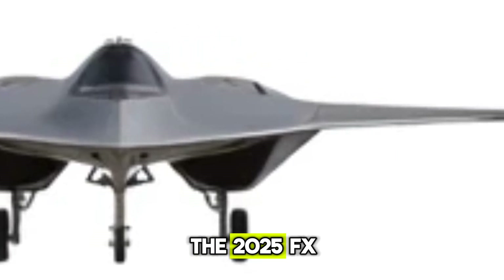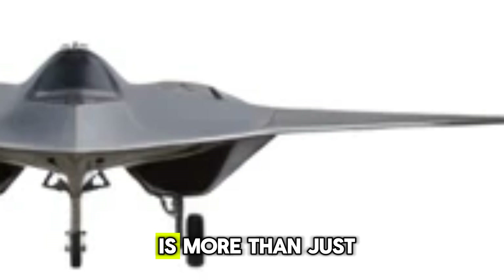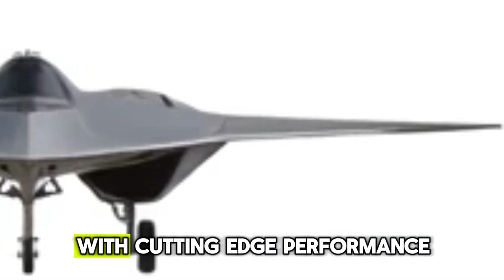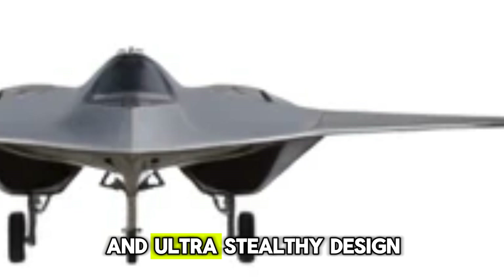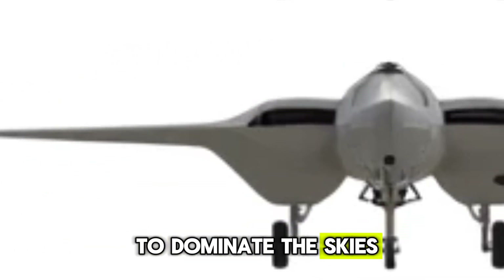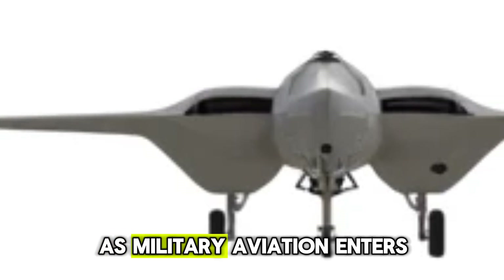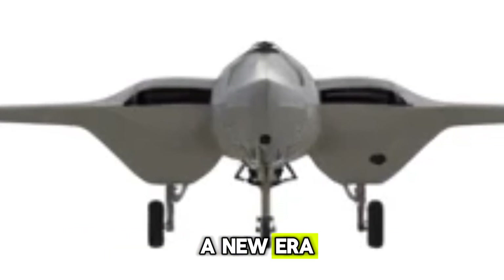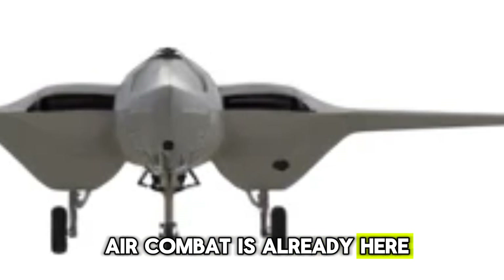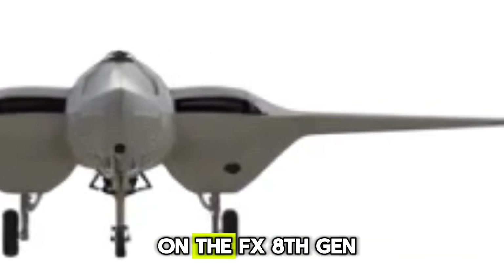The 2025 FX 8th generation fighter jet is more than just an aircraft — it's the future of aerial warfare. With cutting-edge performance, an ultra-stealthy design, and remarkable fuel efficiency, this fighter is set to dominate the skies for years to come. As military aviation enters a new era, this jet proves that the next generation of air combat is already here. What are your thoughts on the FX 8th gen?